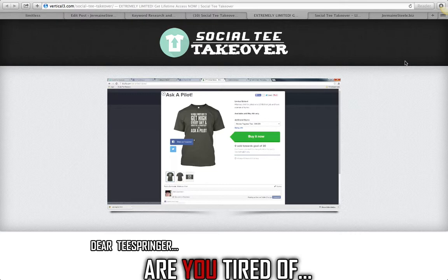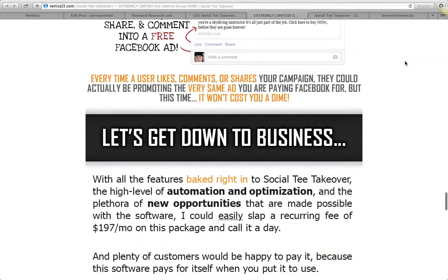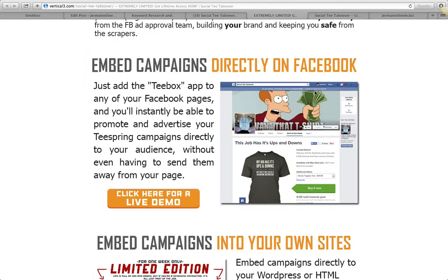I'm gonna give you guys some materials that you can use to implement in your business to better your understanding, and a couple of softwares. So guys, to get the offer today, click the link and send me an email — those are the two things you've got to do. So what exactly is Social Tea Takeover?